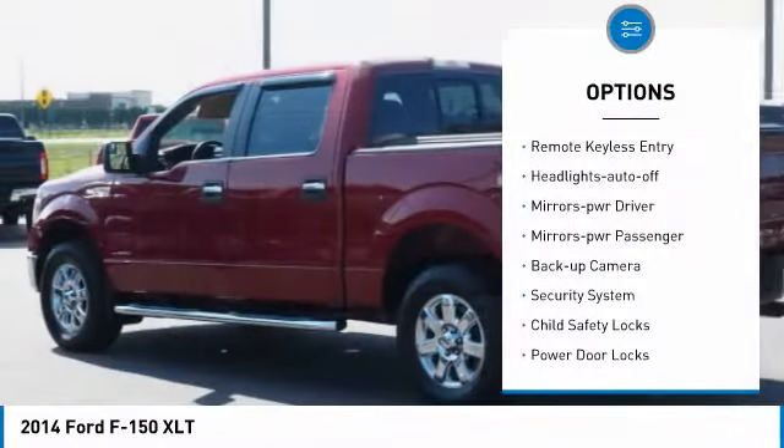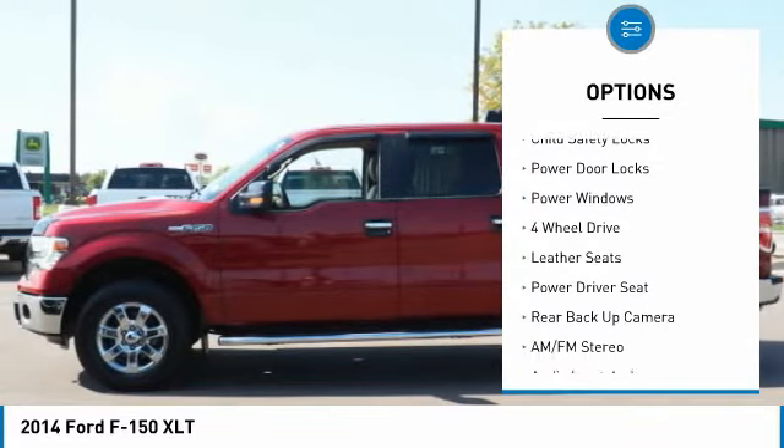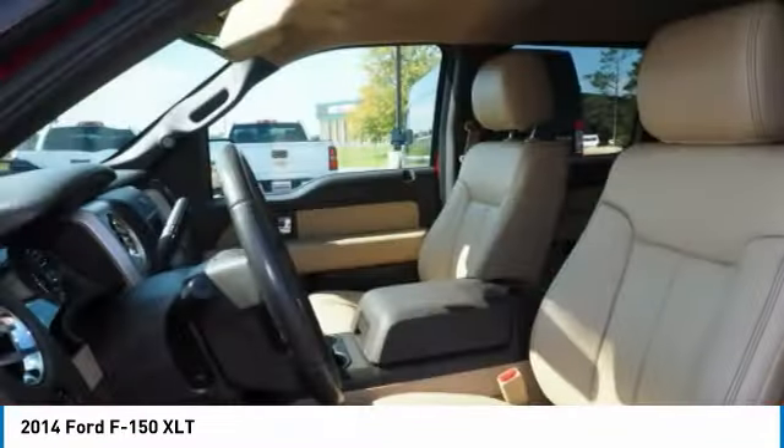Traction control, remote keyless entry, headlights auto-off, mirror memory, mirrors power passenger, backup camera, security system, child safety locks, power door locks, power windows.